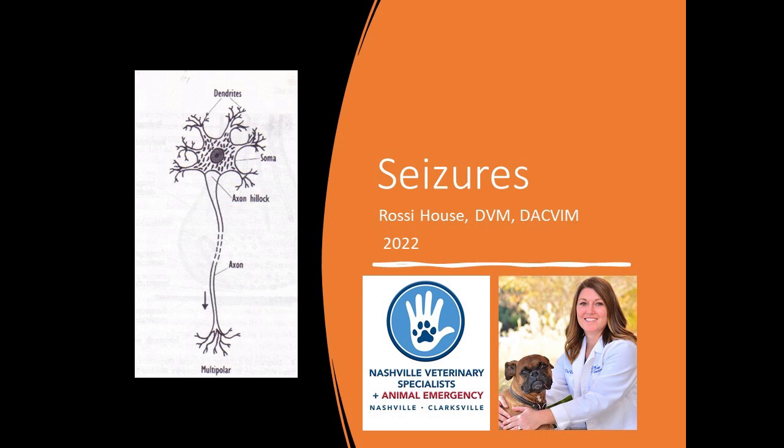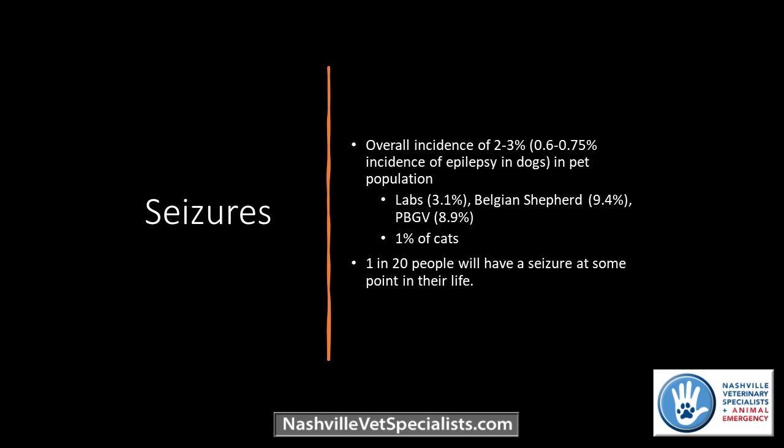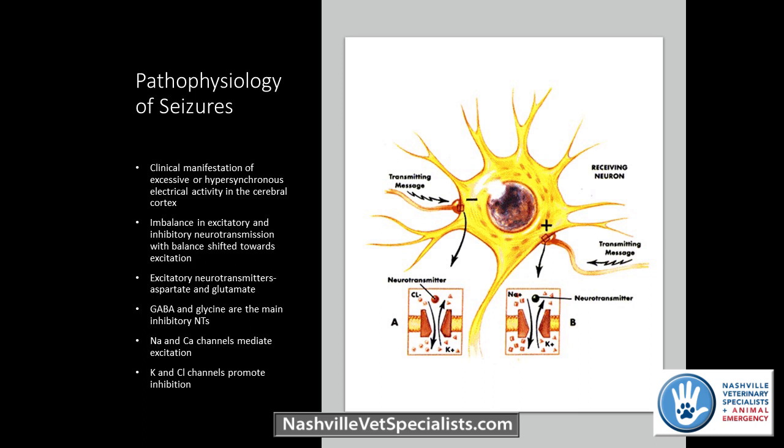Tonight we're going to talk about seizures and anticonvulsants. We all deal with seizures fairly commonly. The overall incidence in our pet population is about 2% to 3%, with certain breeds having a higher incidence of seizures, and cats have a lower incidence. Seizures are the clinical manifestation of excessive electrical activity within the forebrain — the cerebrum and the thalamus. We do not see seizures with lesions in the cerebellum or the brainstem. There's an imbalance between excitatory and inhibitory neurotransmission, mediated by different neurotransmitters and electrolyte channels — these are basically the targets of our medications.